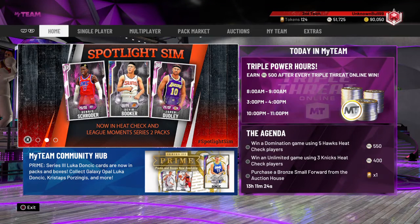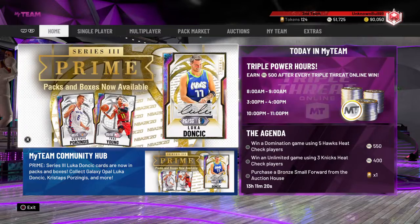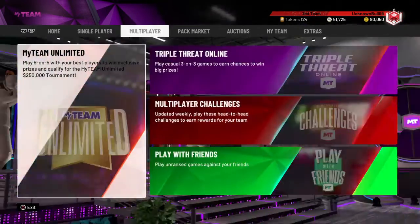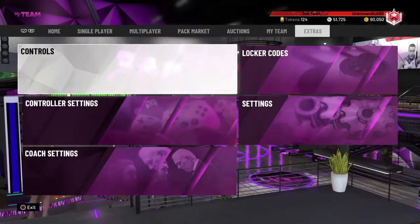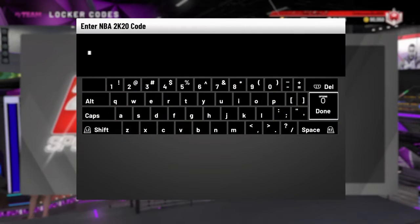What up YouTube, it's your Bullfish Quant Nation back with another video. We got another locker code and just as I expected, they got more career highlights cards. They had a Michael Jordan a few days ago and now today it's a free diamond — it's Andrew Bogey.